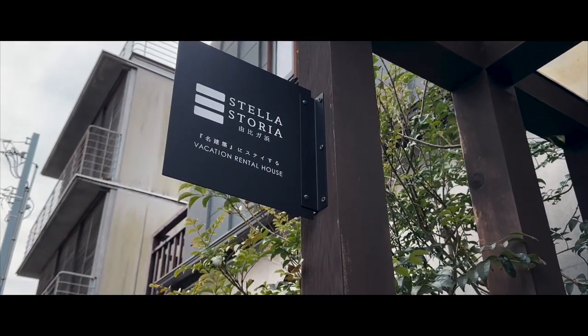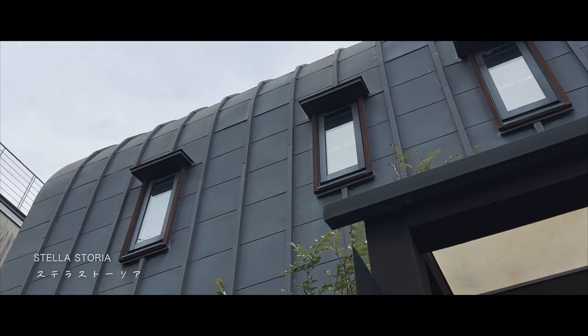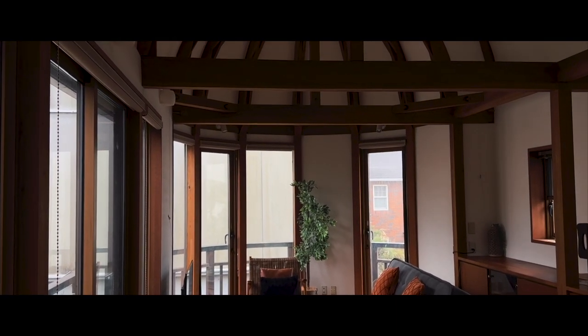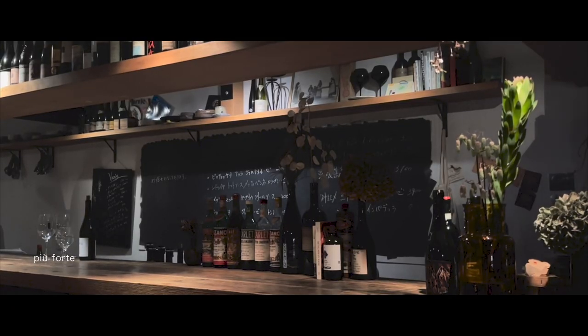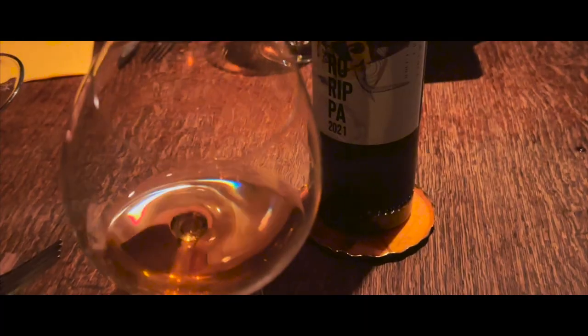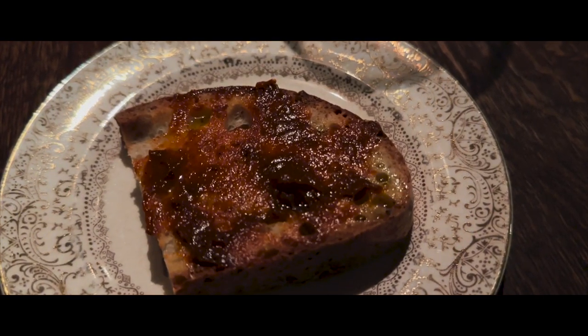In the afternoon we finally checked in at our Airbnb, a unique two-story vacation home with a beautiful living room on the second floor. Italian food in Kamakura is always a good choice, and so for this trip we went with Piu Forte. This restaurant has no English menu, so they sort of gave us an Italian omakase experience with a beautiful wine pairing of natural wines from different parts of Europe.